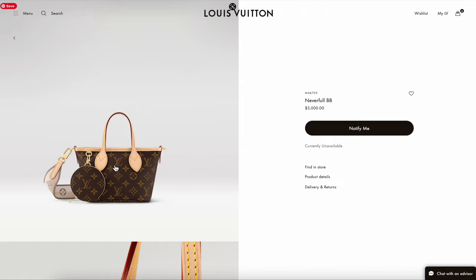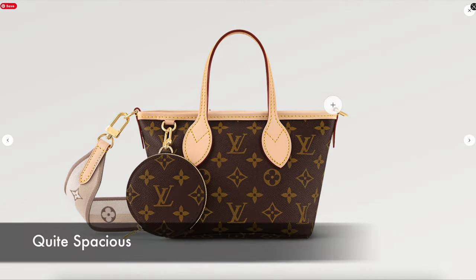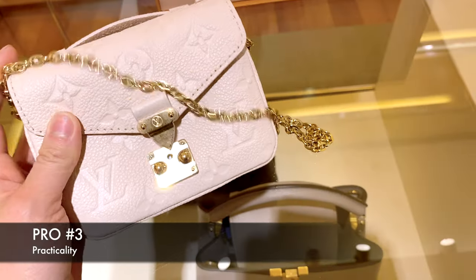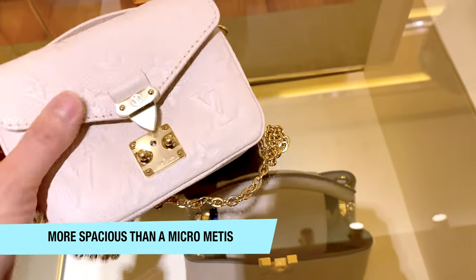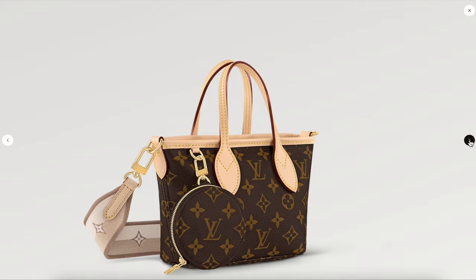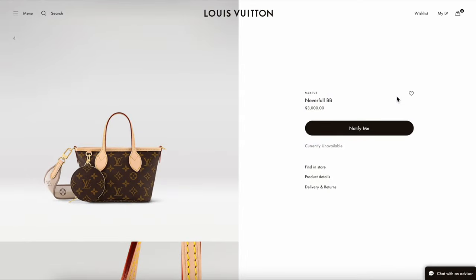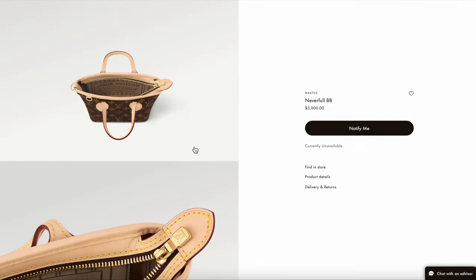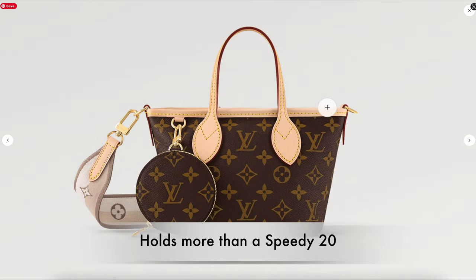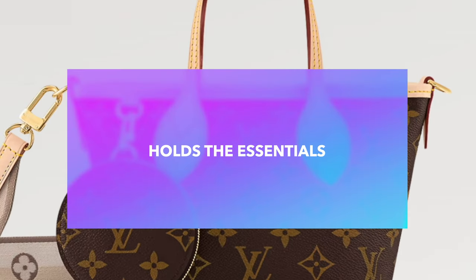If you look at the product details, the dimensions are 9.4 by 5.4 by 3.5 inches, and it's actually quite spacious, which leads me to the next pro: practicality. It's actually better than the Micro Matisse, which functionally speaking you can't really put very much in. That is not the case for the Neverfull BB. It definitely fits more than a Nano Speedy. It holds all the essentials — good for running errands. It can hold as much as a Speedy 20 or a medium Gucci Marmont flat. So it holds your sunglasses, wallet, phone, lotion, AirPods, and maybe a small umbrella.